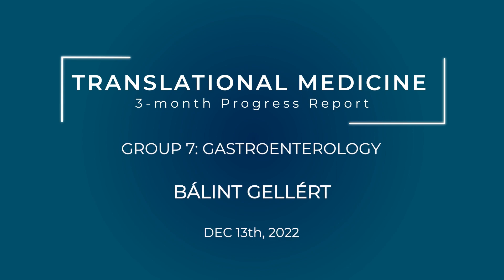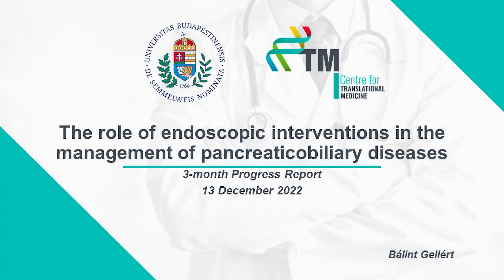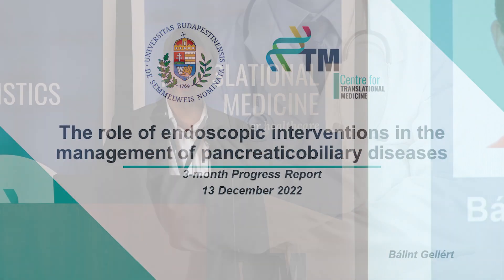My name is Barin Gellert. I'm a medical doctor and an internal medicine specialist. I'm working at the Department of Surgery, Transplantation and Gastroenterology at Semmelweis University.